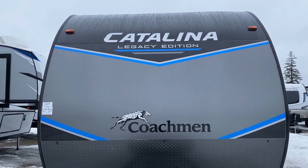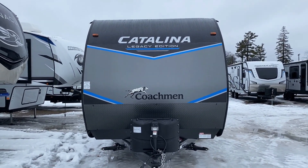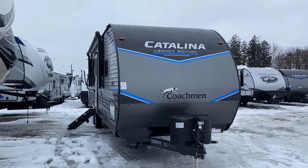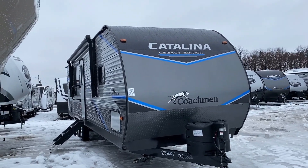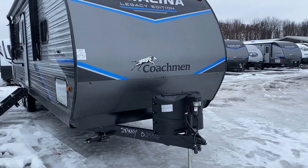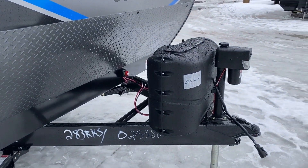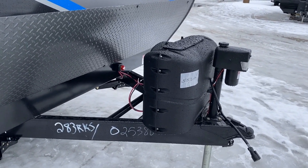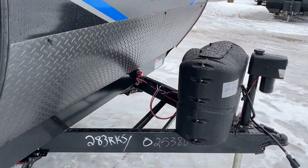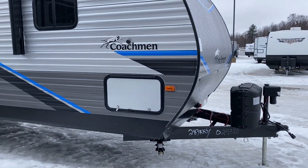Like I said when we first began — the Coachman Catalina Legacy Edition right here has the curb appeal. They just look terrific. I love the graphics package on the nose of this thing; it really stands out in a crowd. On the exterior, you've got a power tongue jack on the front doing the heavy lifting, 20-pound propane tanks which has become pretty normal. There's a handy battery disconnect, and remember the 12-volt fridge has its own separate disconnect switch, which is cool. I'll get you a look inside those baggage doors in just a minute.